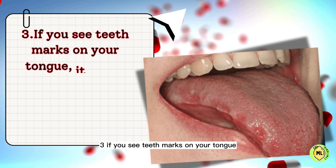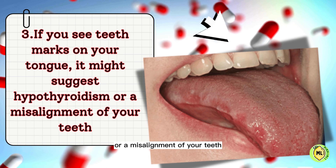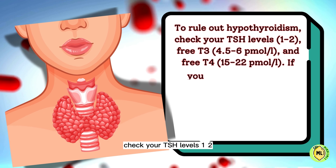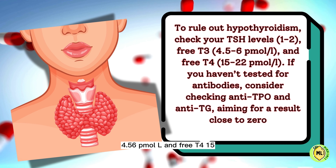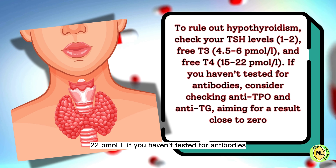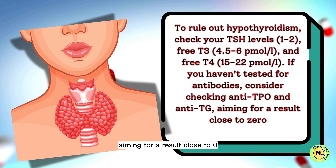Three: if you see teeth marks on your tongue, it might suggest hypothyroidism or a misalignment of your teeth. To rule out hypothyroidism, check your TSH levels — ideally 1 to 2 — free T3 at 4.5–6 pmol/L, and free T4 at 15–22 pmol/L. If you haven't tested for antibodies, consider checking anti-TPO and anti-TG, aiming for a result close to zero.